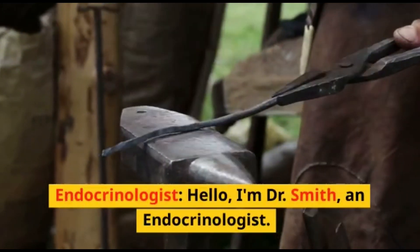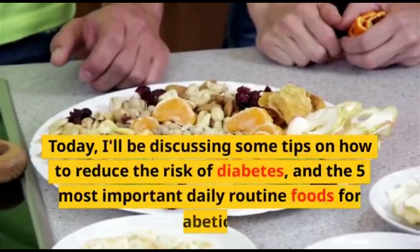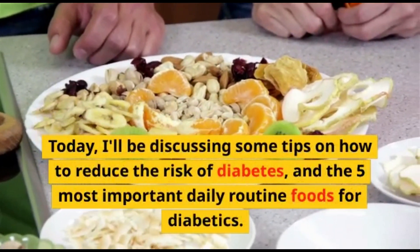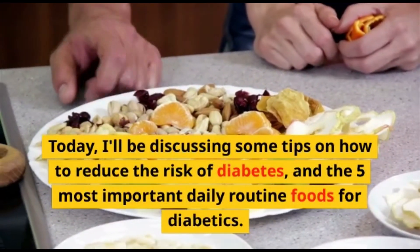Hello, I'm Dr. Smith, an endocrinologist. Today, I'll be discussing some tips on how to reduce the risk of diabetes, and the five most important daily routine foods for diabetics.